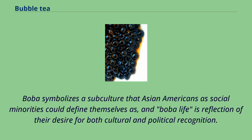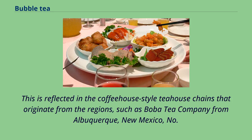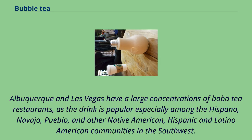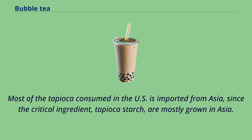Boba symbolizes a subculture that Asian Americans as social minorities could define themselves by, and boba life is a reflection of their desire for both cultural and political recognition. Other regions with large concentrations of bubble tea restaurants in the United States are the Northeast and Southwest, including chains like Boba Tea Company from Albuquerque, New Mexico, No. 1 Boba Tea in Las Vegas, Nevada, and Kung Fu Tea from New York City. Albuquerque and Las Vegas have large concentrations of boba tea restaurants, as the drink is popular especially among the Hispano, Navajo, Pueblo, and other Native American, Hispanic, and Latino American communities in the Southwest. A massive shipping and supply chain crisis on the US West Coast, coupled with the obstruction of the Suez Canal in March 2021, caused a shortage of tapioca pearls for bubble tea shops in the US and Canada, as most tapioca consumed in the US is imported from Asia.